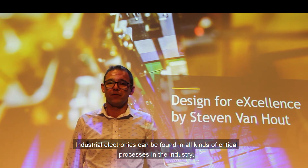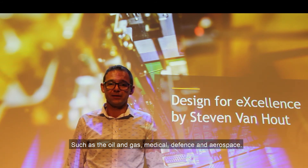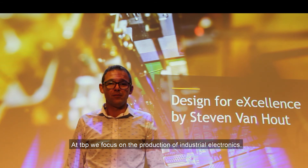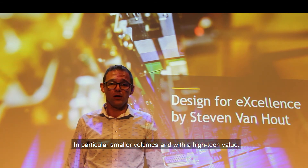Industrial electronics can be found in all kinds of critical processes in the industry, such as oil and gas, medical, defense and aerospace. In general, these applications are produced in smaller volumes. At TBP we focus on the production of industrial electronics, in particular smaller volumes and with a high tech value.